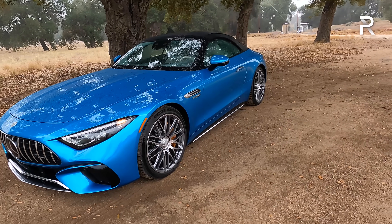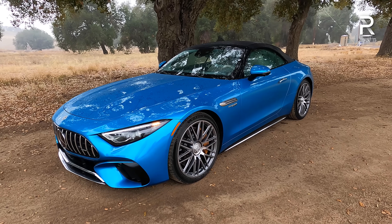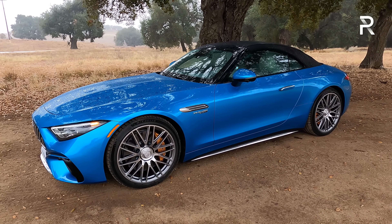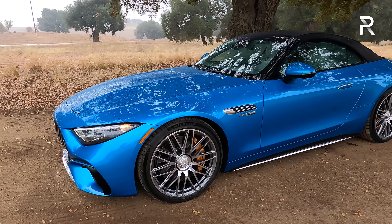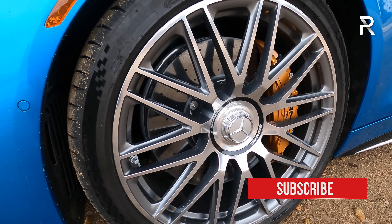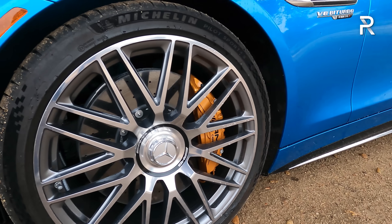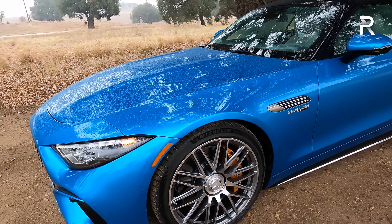Because this is built off an AMG-exclusive platform, it's now significantly larger. The wheelbase has been increased by about 4 inches at around 106.5 inches, with an overall length of around 185 inches — about 3.5 inches longer versus the previous generation, giving it a much more menacing look. My tester has optional 21-inch machine-finished wheels wrapped in 275 front and 305 rear tires. This car comes standard with all-wheel drive, a first for the SL.